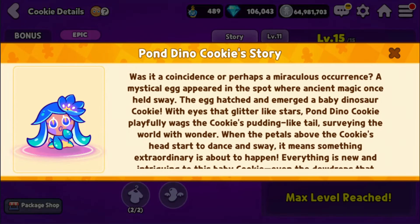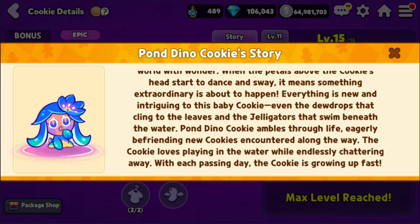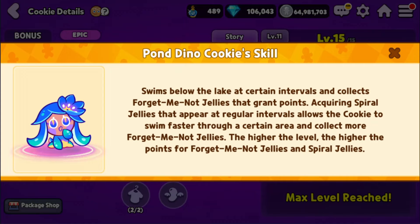First, we're going to do one without the costume. I'll do a quick recap on the skills and story. According to her story: 'Was it a coincidence or perhaps a miraculous occurrence?' The cookies are slowly learning about life around them. According to the skill of this cookie, she swims below the lake at certain intervals and collects forget-me-not jellies that grant points. Acquiring spiral jellies allows the cookie to swim faster and collect more forget-me-not jellies. The higher the level, the higher the points for forget-me-not jellies and spiral jellies.